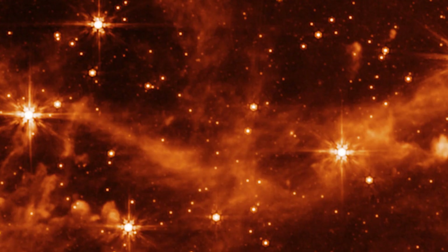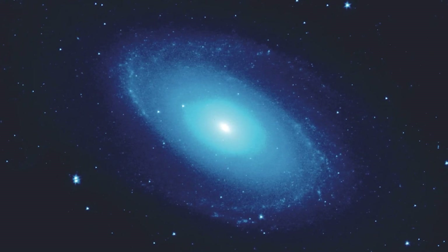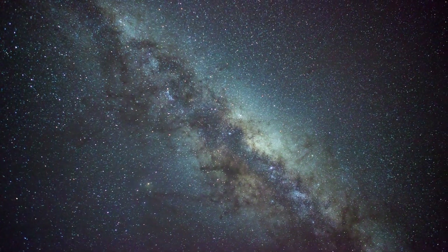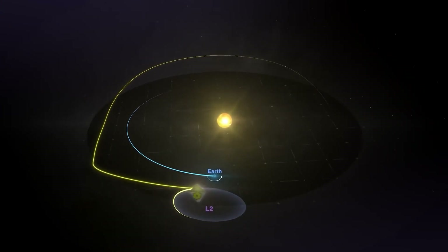Spitzer, the now-defunct observatory, took high-resolution near- and mid-infrared photographs of the universe. With its substantially larger primary mirror and upgraded detectors, Webb will allow us to observe the infrared sky with greater clarity, allowing us to make even more discoveries, NASA said in a statement.